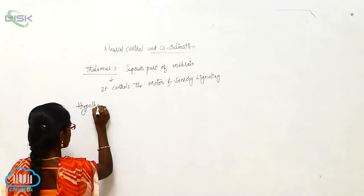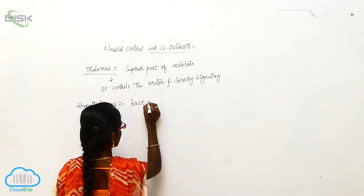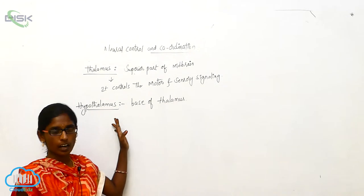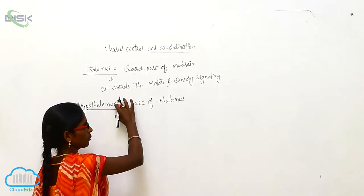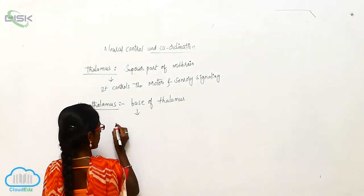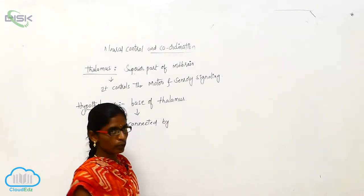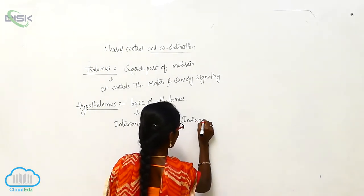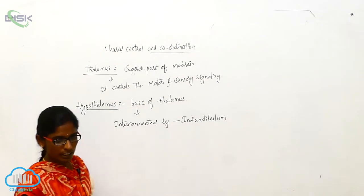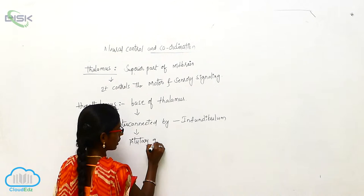Hypothalamus. The hypothalamus is a base of the thalamus. It coordinates between the thalamus and hypothalamus, and they are interconnected by a funnel-shaped structure called the infundibulum. The diencephalon is connected by the pituitary gland.